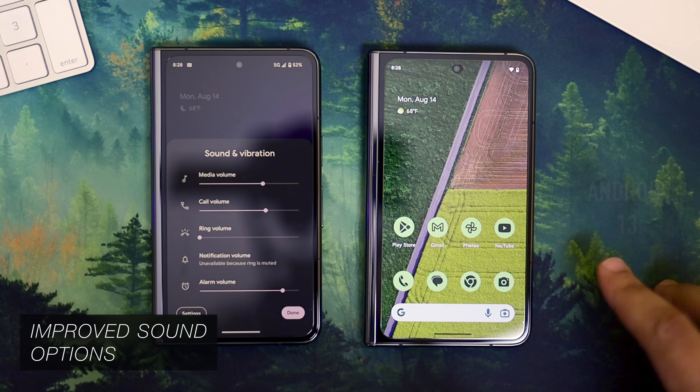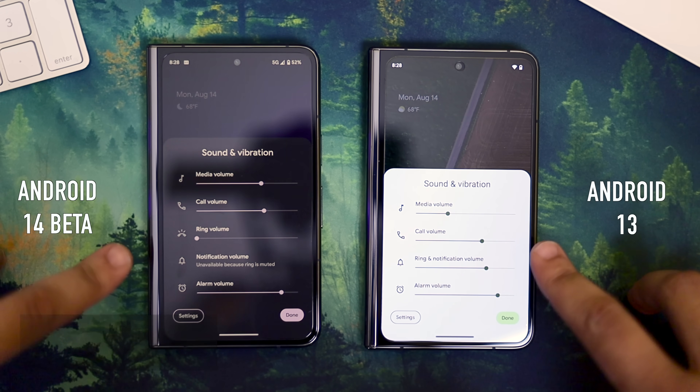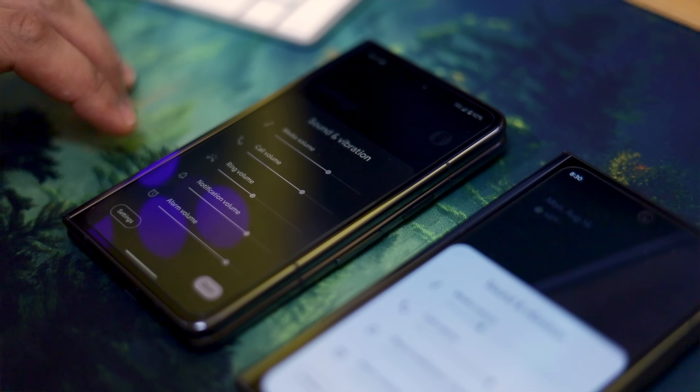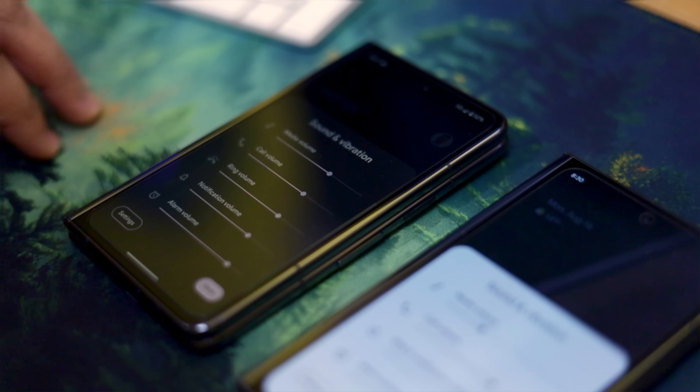Moving on is a super small but highly requested quality of life change: separate sliders for ringtones and notifications. Right now in Android 13 they're paired together, so ringtones come in at the same volume as notifications. In Android 14 you have the power to change that to whatever makes most sense for you. I'll probably have the ring turned up and notifications at maybe 30%, but either way other manufacturers have done this for a while now, and I'm very surprised the Pixel didn't get this all along — however I'm thankful to see it now.